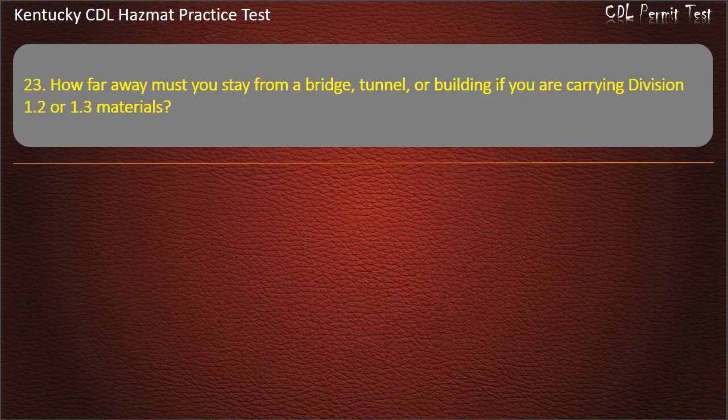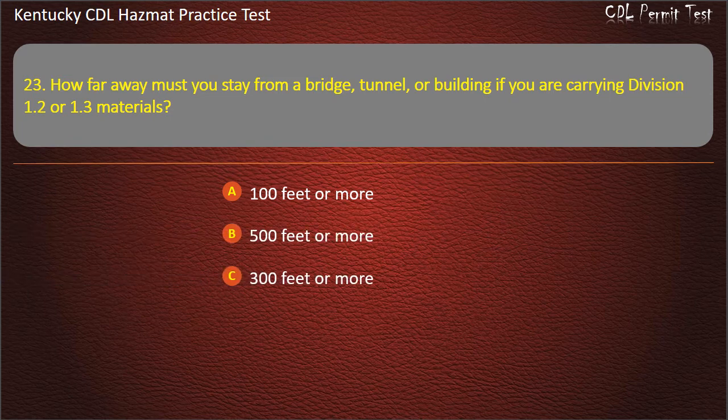Question 23. How far away must you stay from a bridge, tunnel, or building if you are carrying Division 1.2 or 1.3 materials? Options: 100 feet or more. 500 feet or more. 300 feet or more. 200 feet or more. Answer: 300 feet or more.